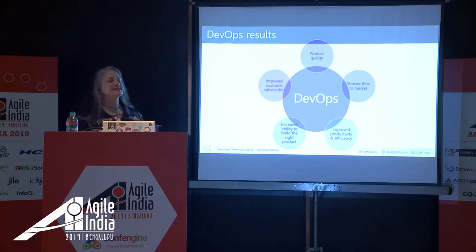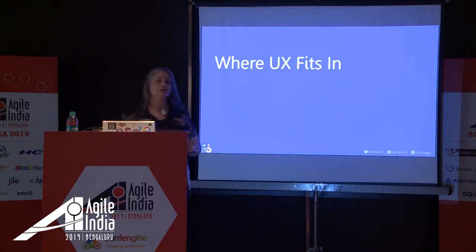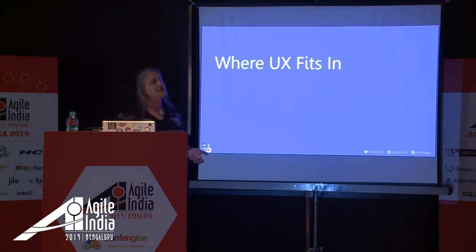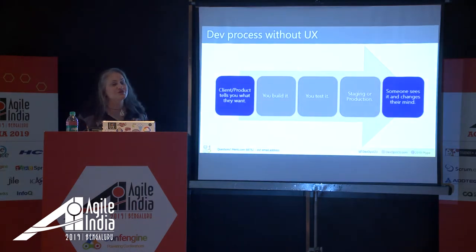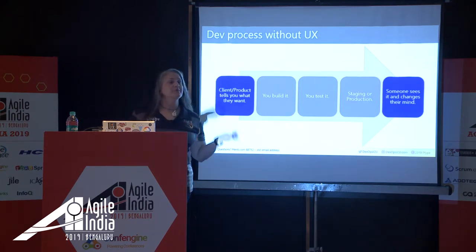Normally when I give this talk to engineers, I have a whole section on what UX is and what the user-centered design process is. But I've heard from my Agile audiences that you already know this, so I'm going to skip the usual introduction to UX. Come to me afterwards if you don't.